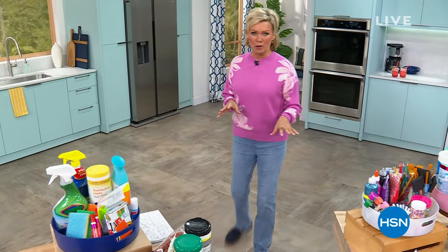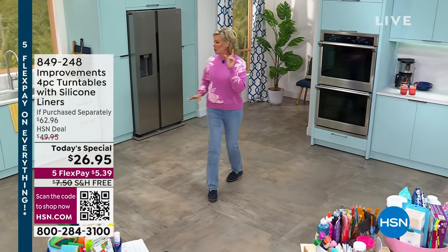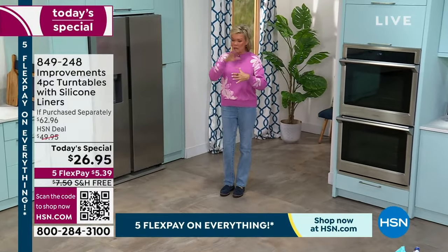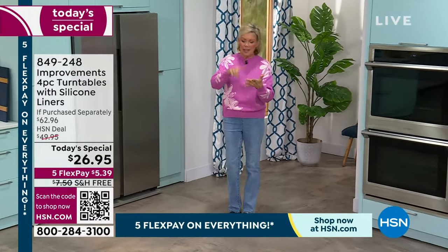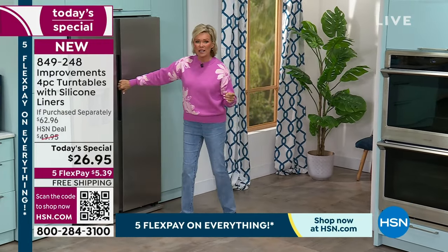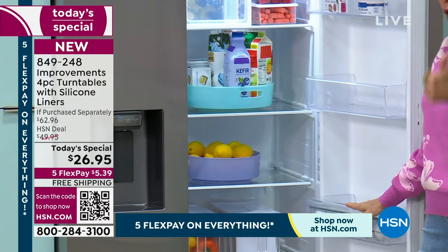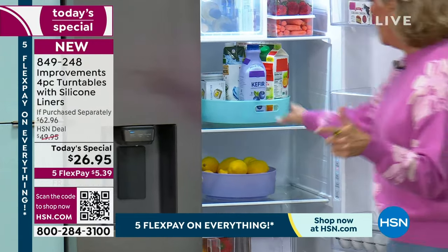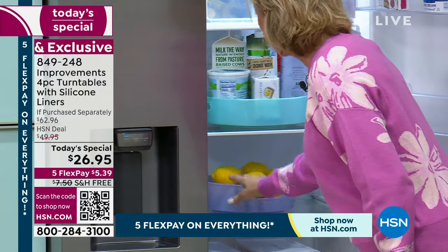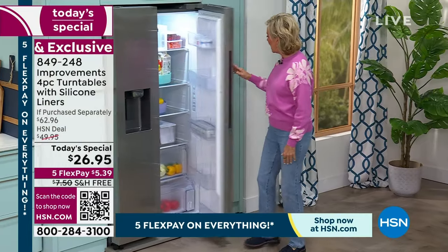Getting organized feels so good! Our today's special is the turntables from Improvements — we're giving you four, in three different sizes: eight, nine, ten, and eleven inch round turntables. In the fridge there are so many ways you'll love these. I use them in my laundry room and garage. When you can just rotate and turn all of these things, easy access is the name of the game.